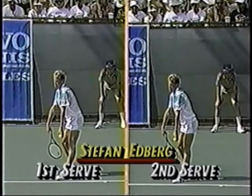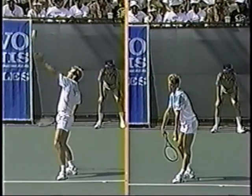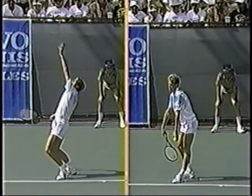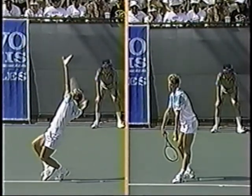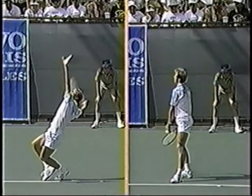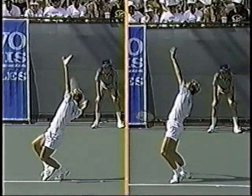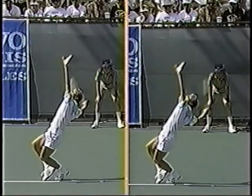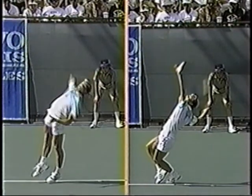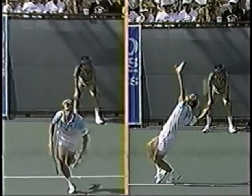Let's take a look at the first and second serve of Stefan Edberg. On the first serve, he tosses the ball pretty much directly over his head — notice the pronounced knee bend, that's where he generates all of that power. On the second serve, he's going to toss the ball slightly a little bit more behind his head, which is why he gets more spin and topspin. On the first serve he'll flatten out his wrist so he can hit a flatter, harder serve.